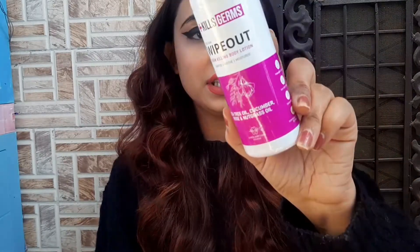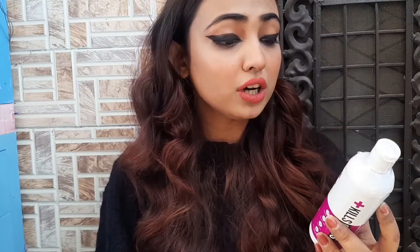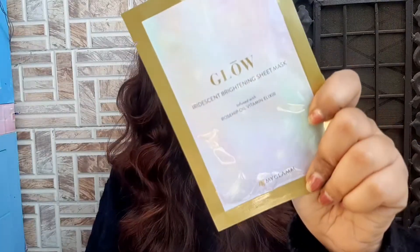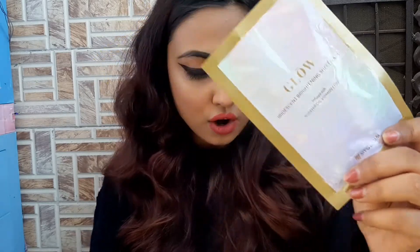Next, I have a body lotion from MyGlamm — it reads 'Wipe Out Germ Killing Body Lotion' which sun-dries, soothes and moisturizes. It has tea tree oil, cucumber, rose and nut grass oil in it. I haven't tried this yet but I'll let you know on my Instagram. Next, I've got a face mask from MyGlamm — the Iridescent Brightening Sheet Mask named Glow. All products from MyGlamm have really cute packaging.